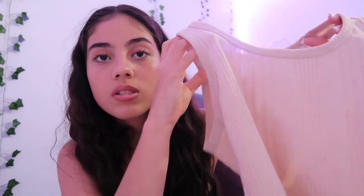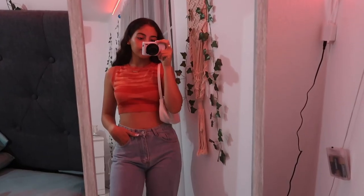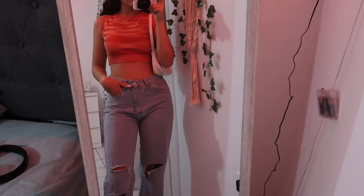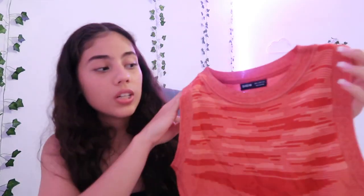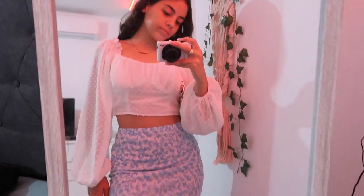I got this cropped knit top in orange. I got it in a small — this is also one of my favorites from Shein. It's such good material. If you saw my first weekend vlog you probably saw me with this, but it gives very much 70s vibes. Next up I have this skirt, I got it in a small. It's not bad but I wouldn't say it's the best material ever.